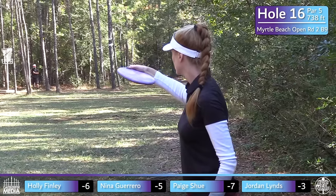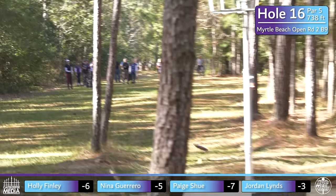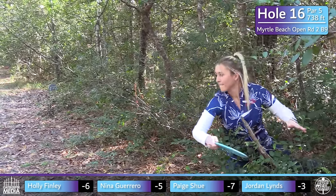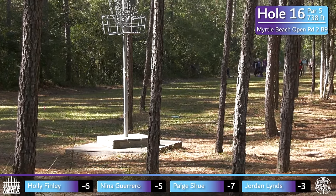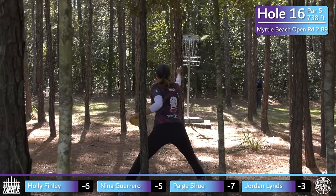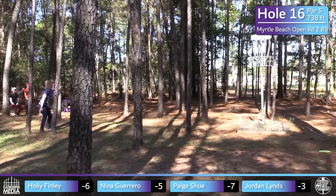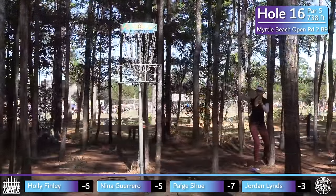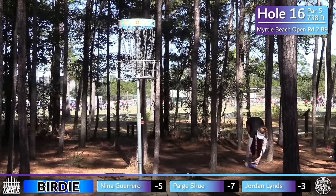Nina's shot leaks out a little bit — she's inside the circle, but this is a tricky green with skinny trees to navigate and an elevated basket that can make putting pretty tricky. Holly's up shot was nice. It's an interesting green — a good one to play horse on, lots of little straddles, got to work the disc left to right. Holly knocks one down and puts it on the pole.